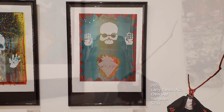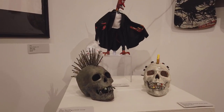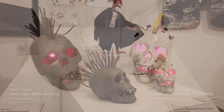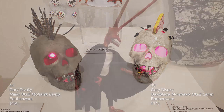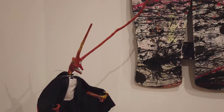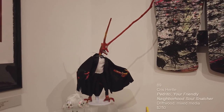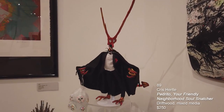In the corner we have two ceramic lamps by Gary Devoki with the flashing lights. One is Raku on the left with the spiky hair and the other is earthenware. These are mohawk skulls. In the back is a piece by Chris Hurdle called Pedrito, Your Friendly Neighborhood Soul Snatcher.